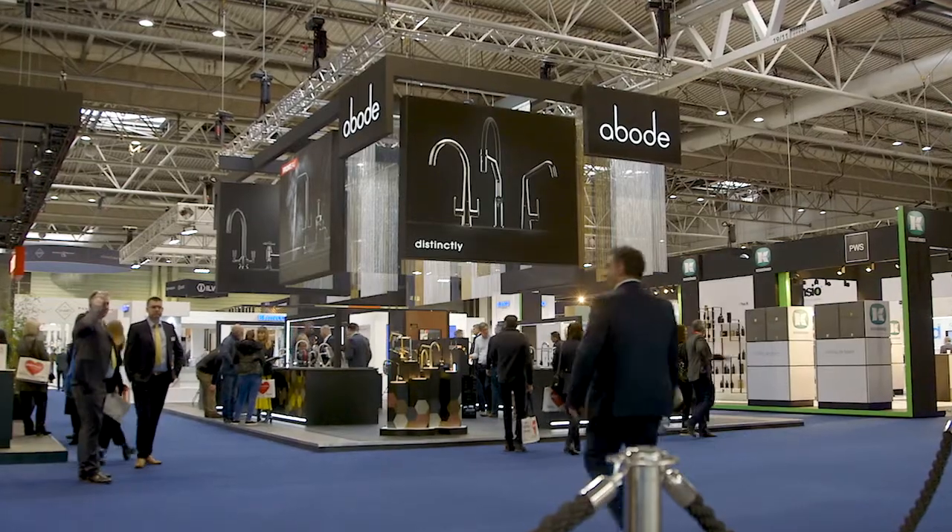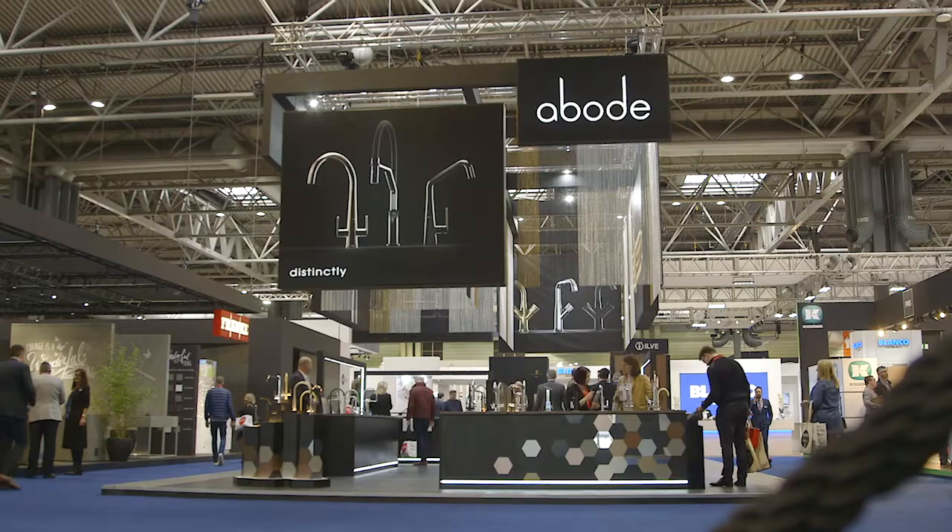Hi, I'm Dan Biddle, Product Manager at Abode, and I'd like to take you through a couple of new exciting product innovations that we're launching right here at KBB 2020.